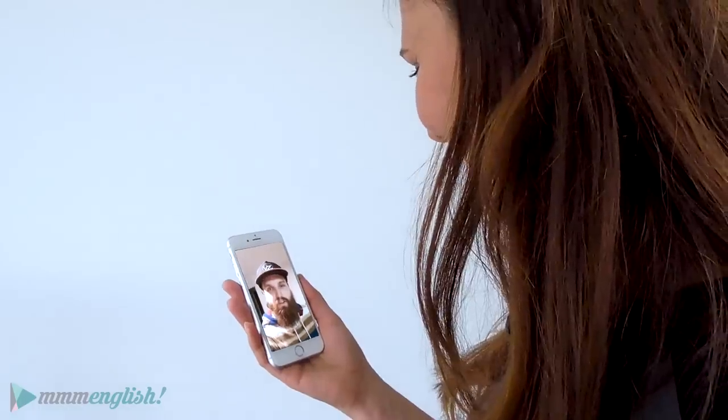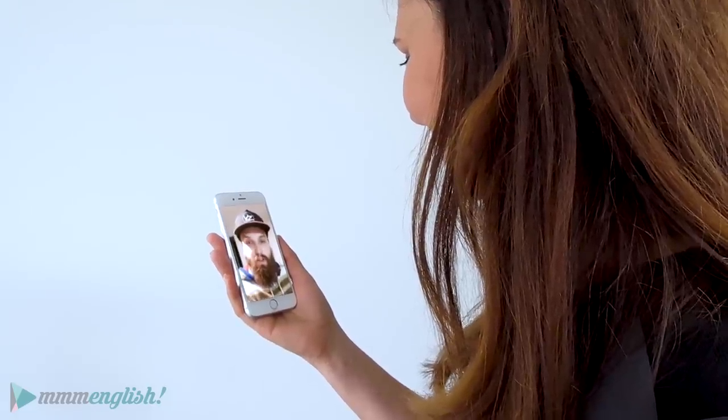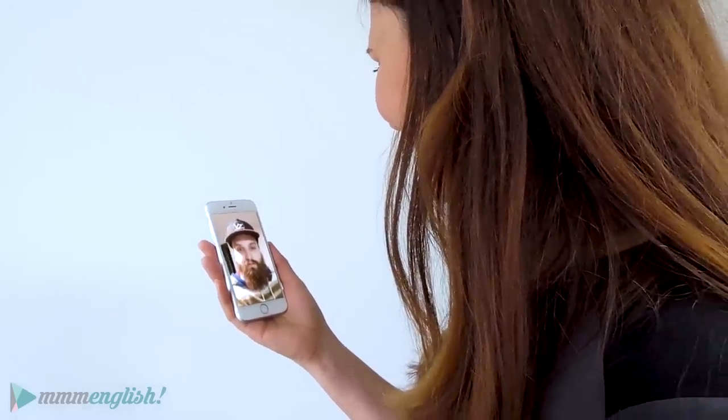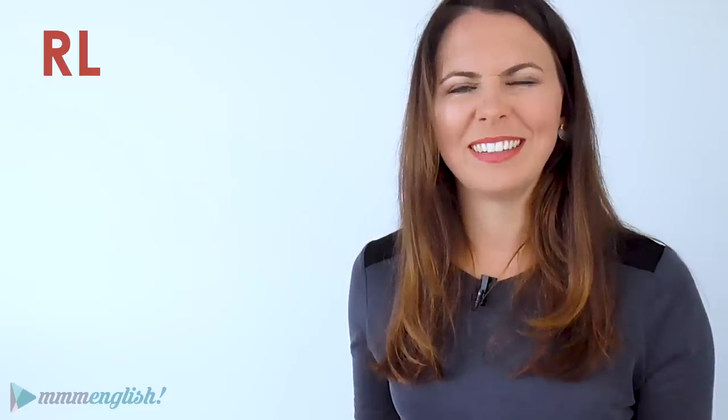Hey Alan, can you say 'girl' for me? Girl. Great, now use it in a sentence. There was a very pretty girl walking down the street. Perfect, thanks, that's all I need. So you just heard Alan really pronounce that sound. In fact, the vowel sound is hardly there at all.